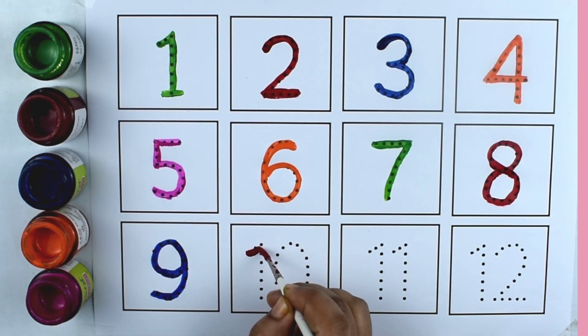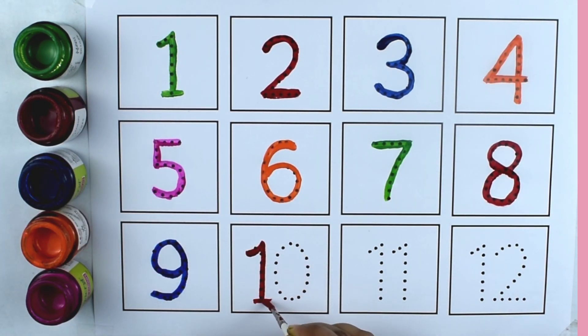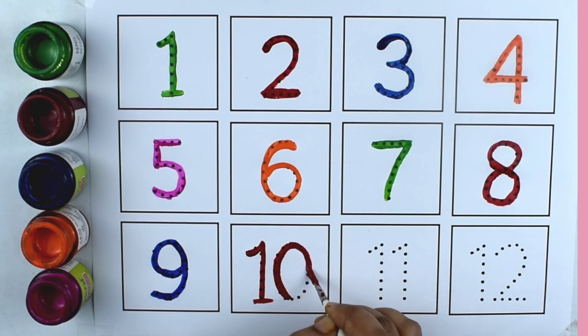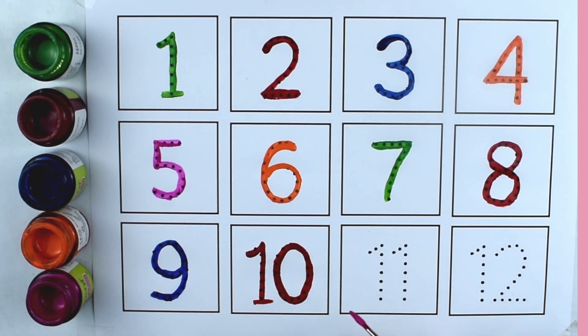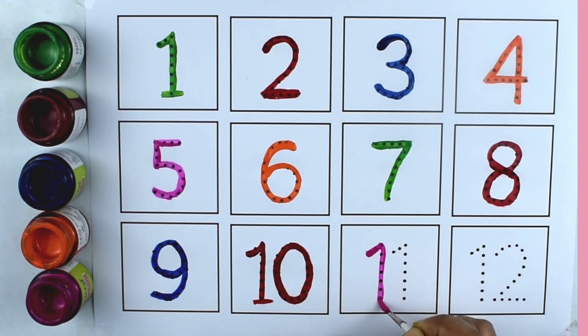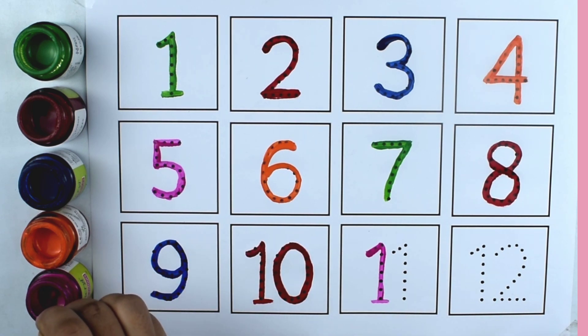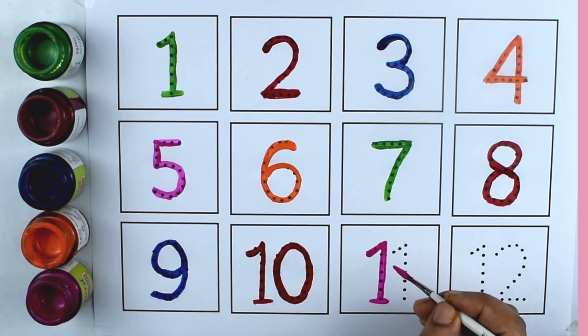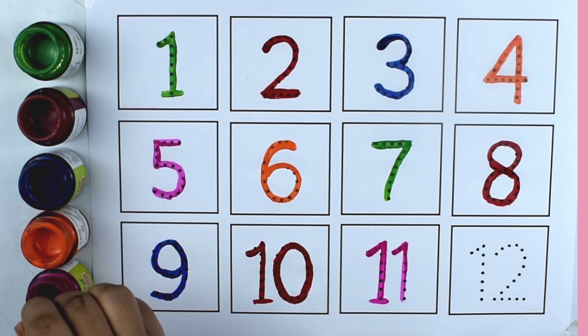Red color. Ten. Ten. Pink color. Eleven. Eleven.